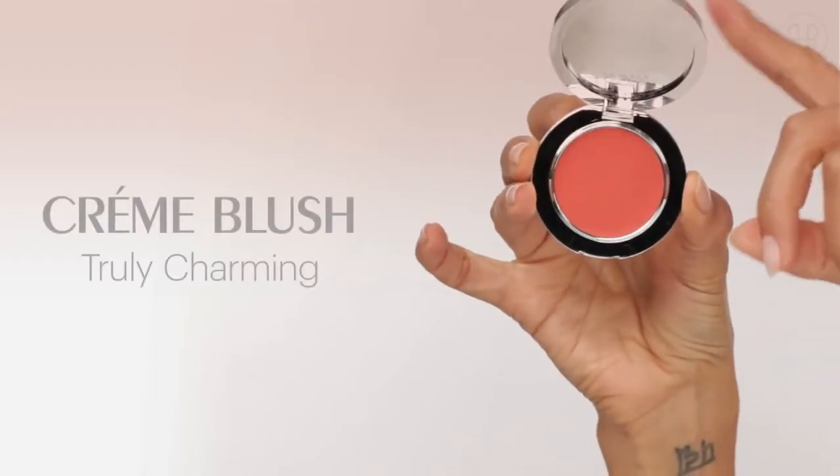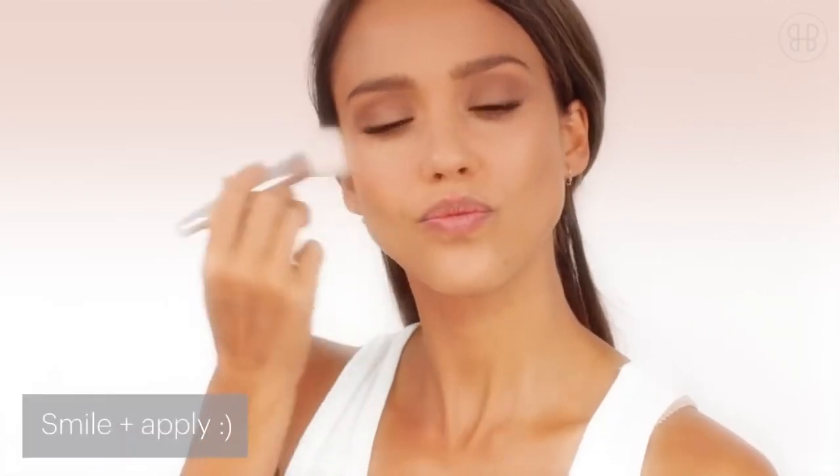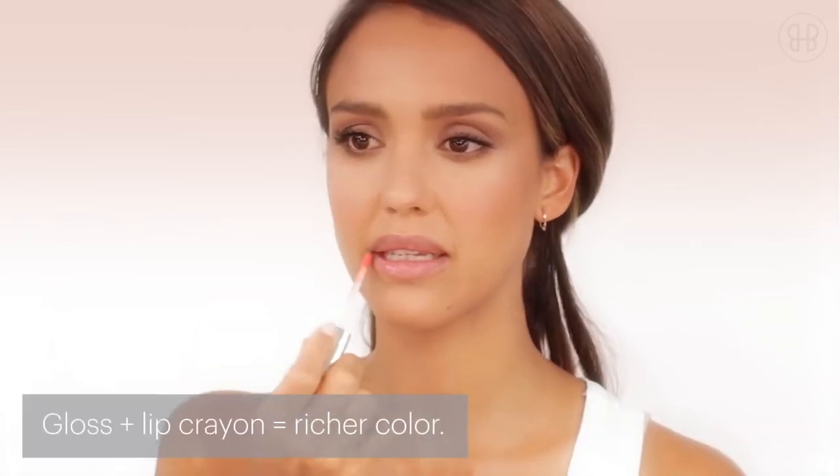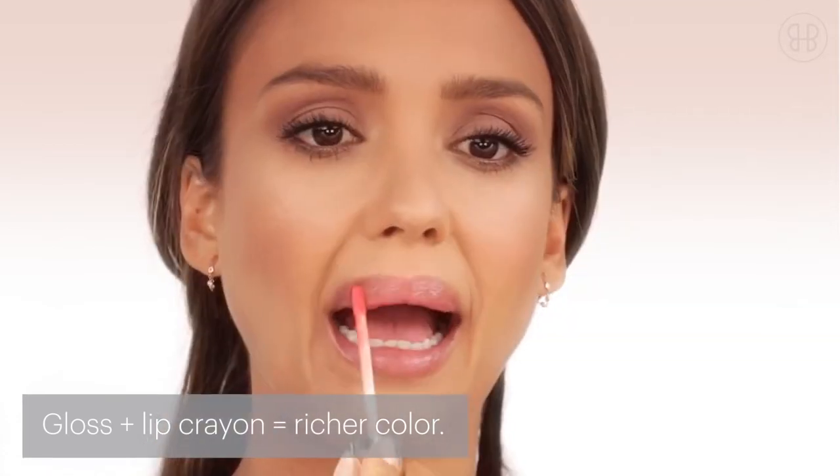Next up is Truly Charming Cream Blush. I always apply on the apples of my cheeks to give you that nice, natural glow. Kind Kiss is great by itself, but it's also great layered on another color. So if you want a stronger lip, choose any color, and Kind Kiss on top of it will give your pout that nice little punch.